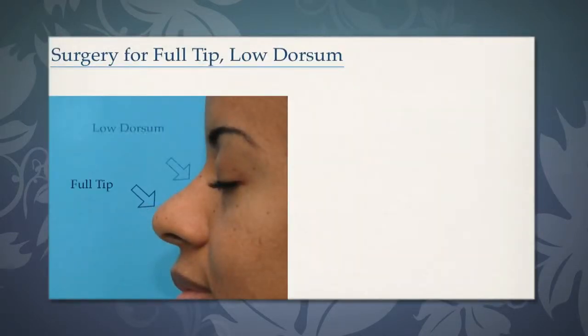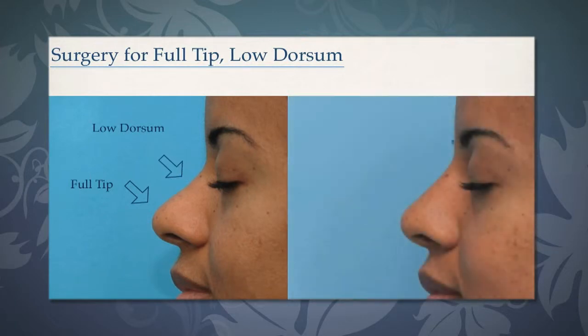In other cases, to make the tip look nice, you have to raise the bridge, and the idea is the same — to have a smooth contour that creates an attractive nose.